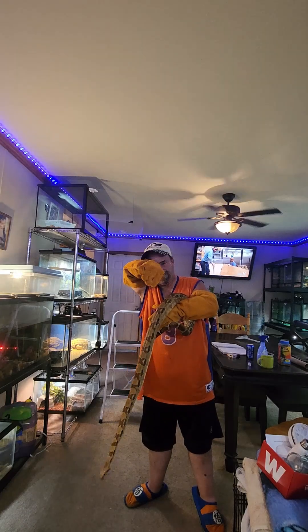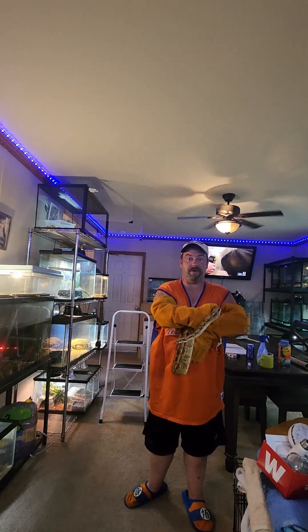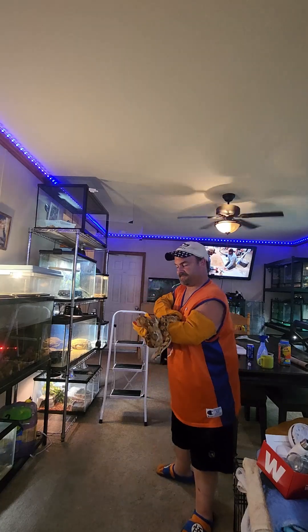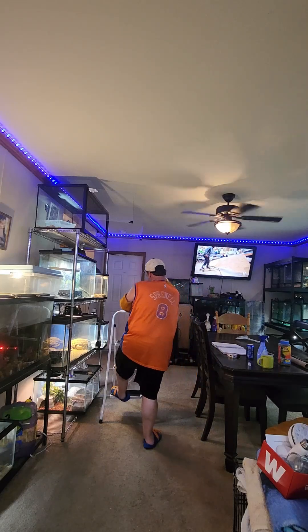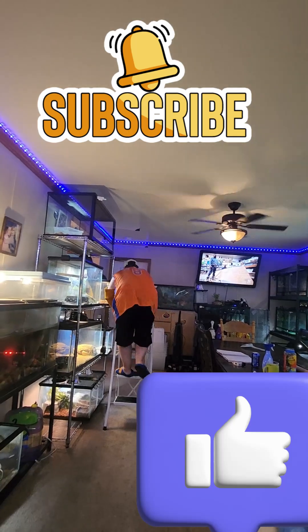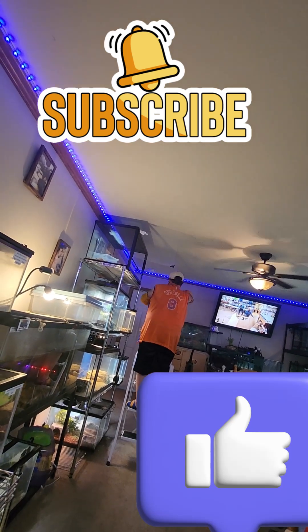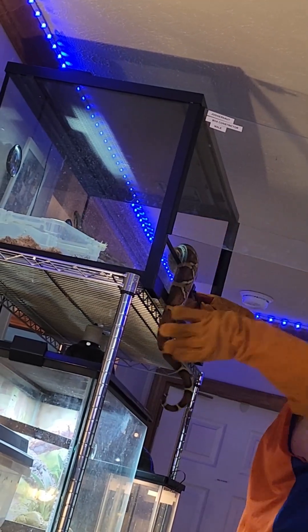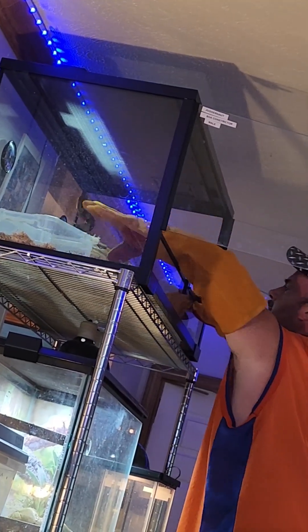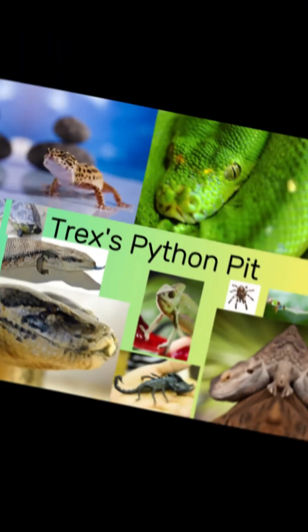Some of my pythons you don't have to worry about as much, but this is no python. So now we'll go ahead and put him back up to the tank. I'll see you next time.